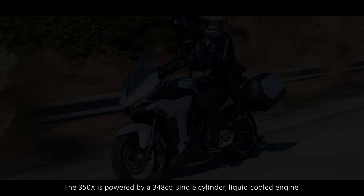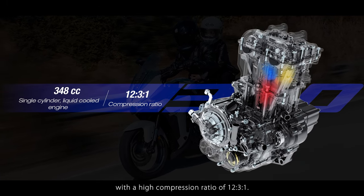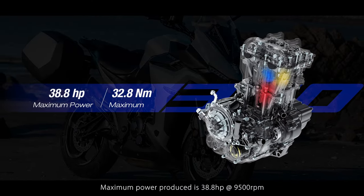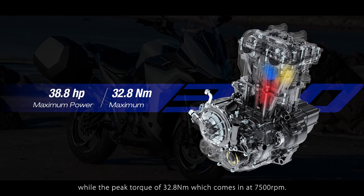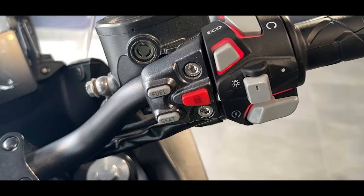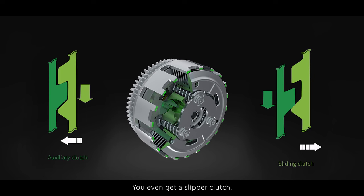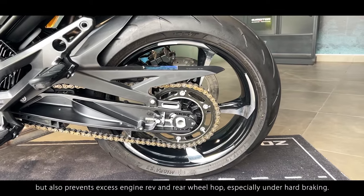Now let's take a look at performance. The 350X is powered by a 348cc single-cylinder liquid-cooled engine with a high compression ratio of 12.3:1. The high compression enables more power, as a cylinder full of air and fuel mixture has more room to expand and work, making the engine more efficient. Maximum power produced is 38.8 horsepower at 9500 rpm, while peak torque is 32.8 Nm coming in at 7500 rpm. You also get two riding modes — economy and sport — which pops onto the screen at the press of a button. In economy mode, the system will automatically switch to sport mode on crossing 7000 rpm. You even get a slipper clutch, which not only enables smoother and faster downshifts but also prevents excess engine rev and rear wheel hop, especially under hard braking.